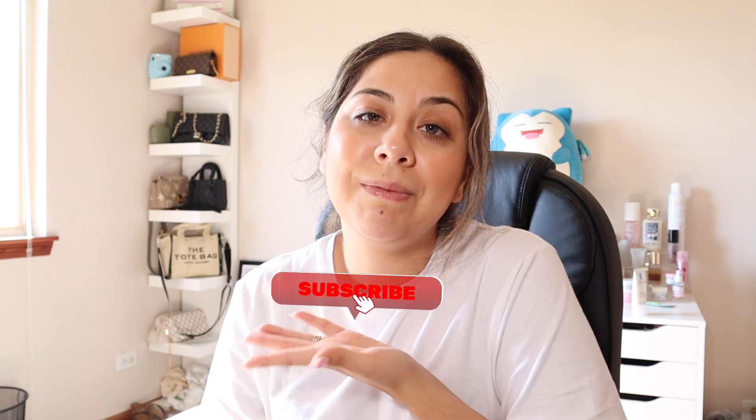That completes today's video! If you want to see more bag reviews or have other video requests, let me know in the comments. Follow me on TikTok - I'm so close to 2K and I'm very active there. Follow me on Instagram too, though I'm not as active. Make sure to subscribe and hit the notification bell so you know every time I upload a new video. I'll see you in the next one - bye guys!